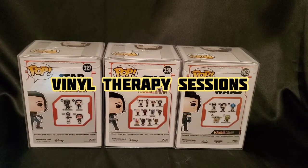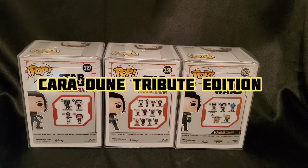Greetings folks, and welcome to Vinyl Therapy, the Cara Dune Special Edition.